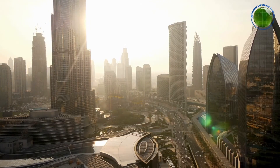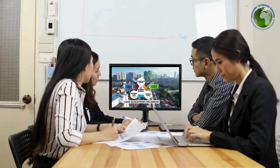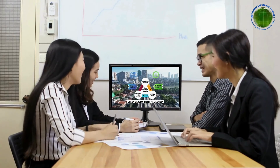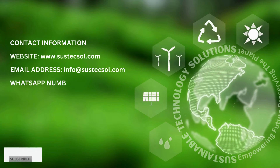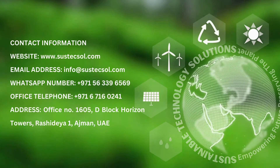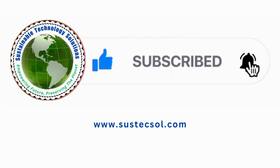Remember, this isn't just about reducing emissions — it's about contributing to a sustainable future and fostering a green economy. If you're interested in learning more about the Clean Development Mechanism and how your business can benefit from it, don't hesitate to contact us at Sustainable Technology Solutions. We're here to help you make a difference. Thank you so much for joining us.